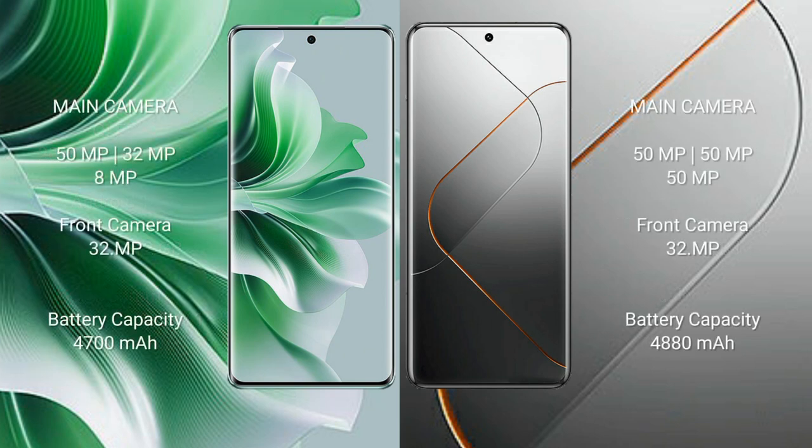Oppo Reno 11 Pro features a triple rear camera setup of 50MP plus 32MP plus 8MP, and a 32MP front camera. Vivo X40 Pro features a triple rear camera setup of 50MP plus 50MP, and a 32MP front camera.